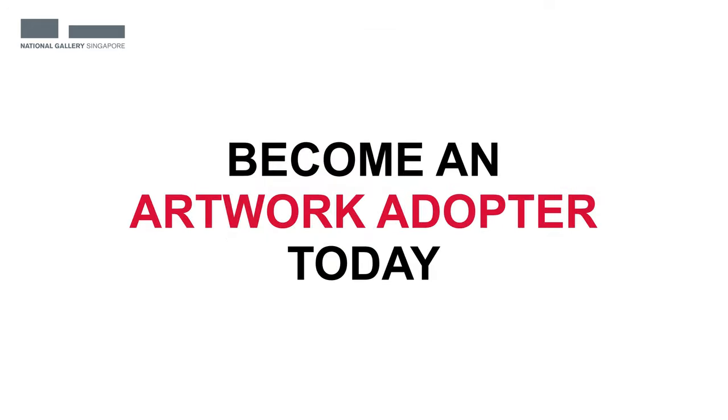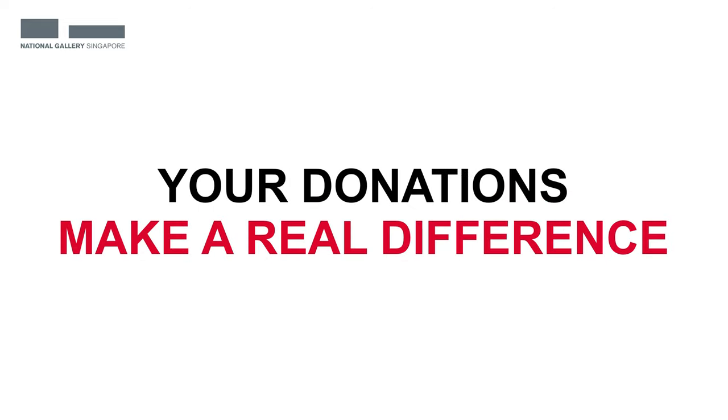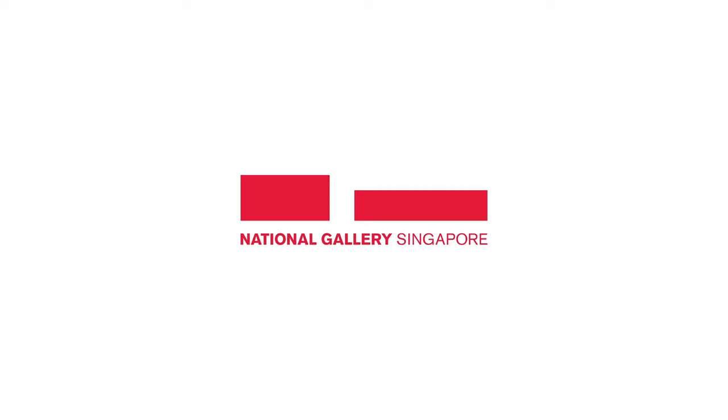It's that easy to become an artwork adopter today. For more information, visit our website.